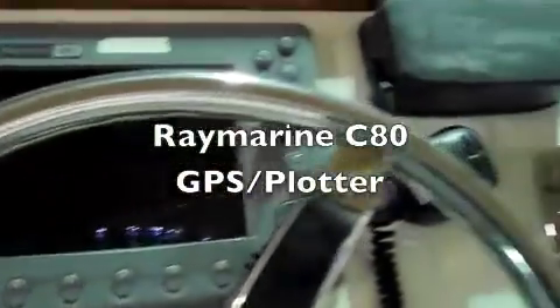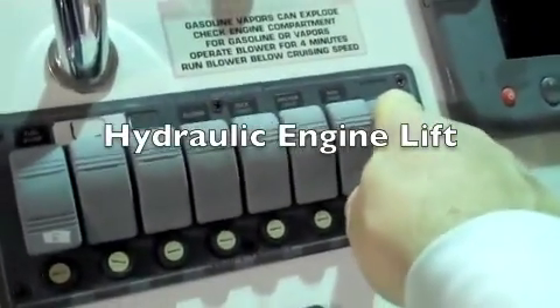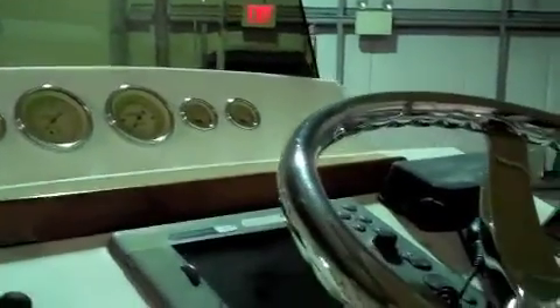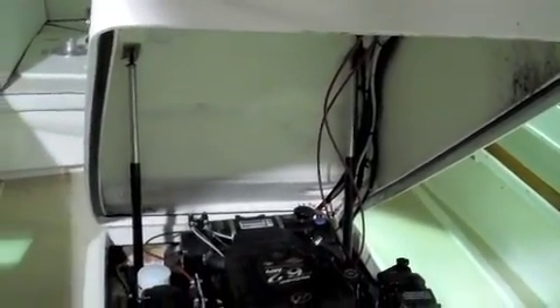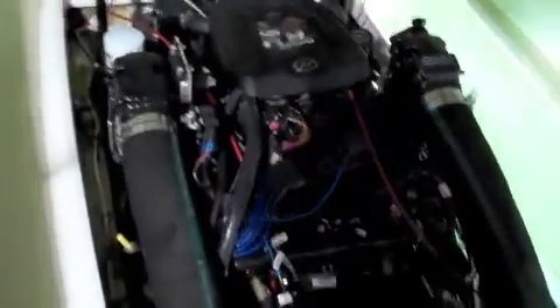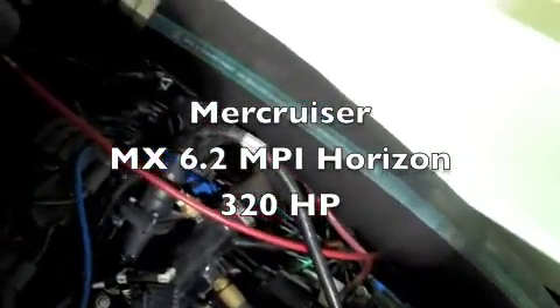Here's the instrumentation panel. There are hydraulic switches right here, and we'll lift this up now. The engine hatch lifts up via hydraulic lifts. There's the MerCruiser 6.2 Horizon.